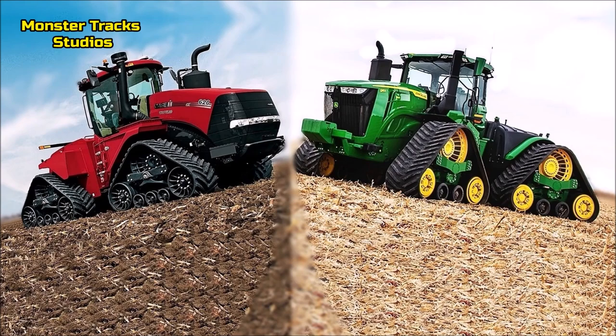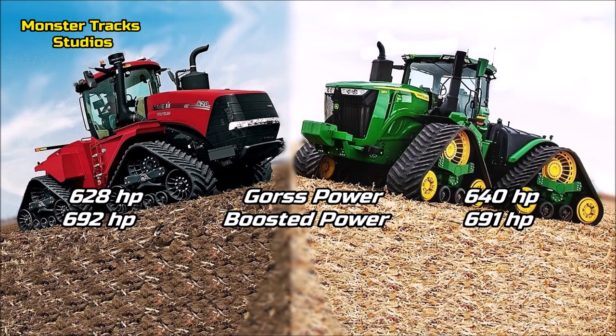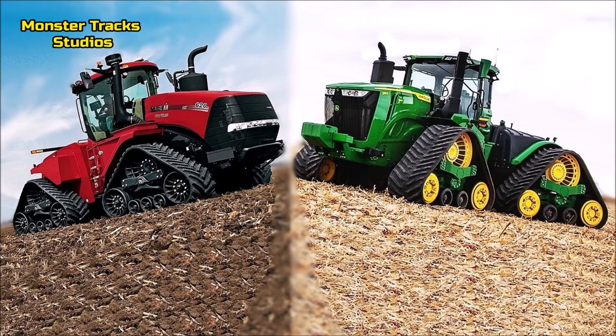The gross power of Case is at 628 horses and can be boosted to 692 horses max. Deere has higher gross power at 640 horses, boosted to 691 horses max — almost the same as Case. The basic difference is that Deere has 12 horses higher gross power.